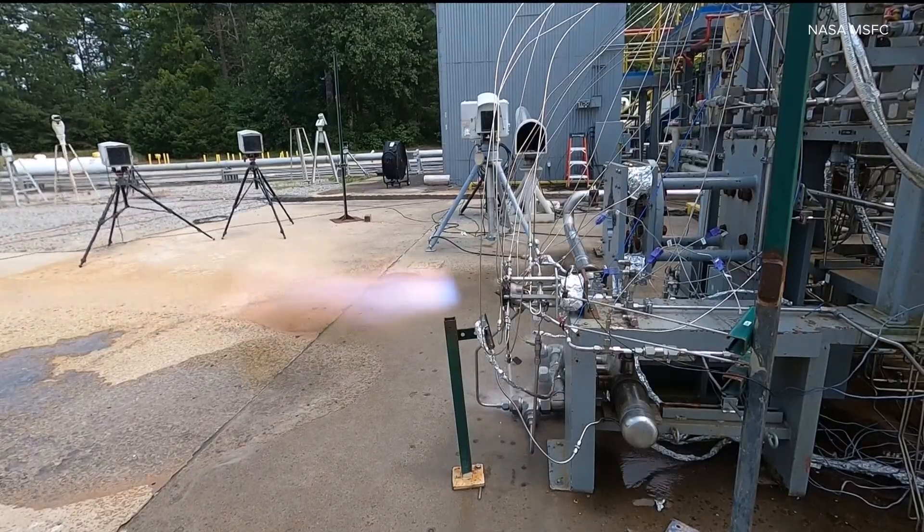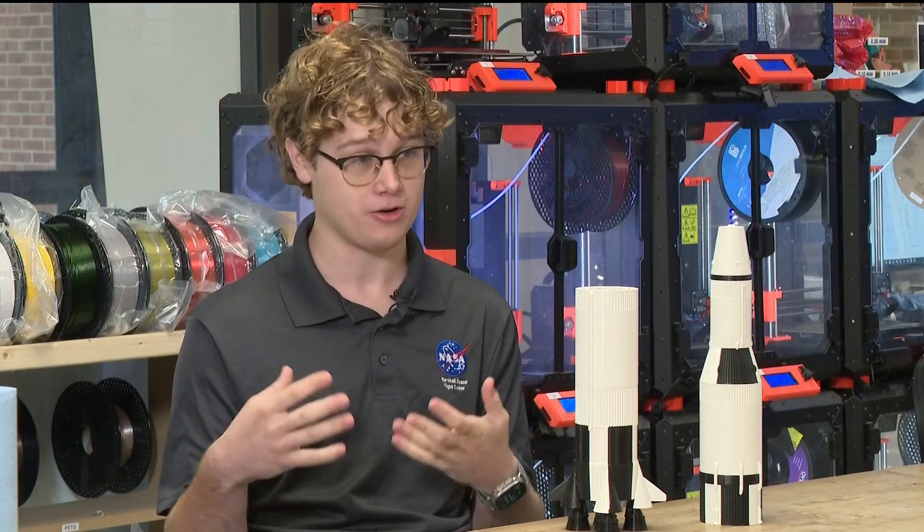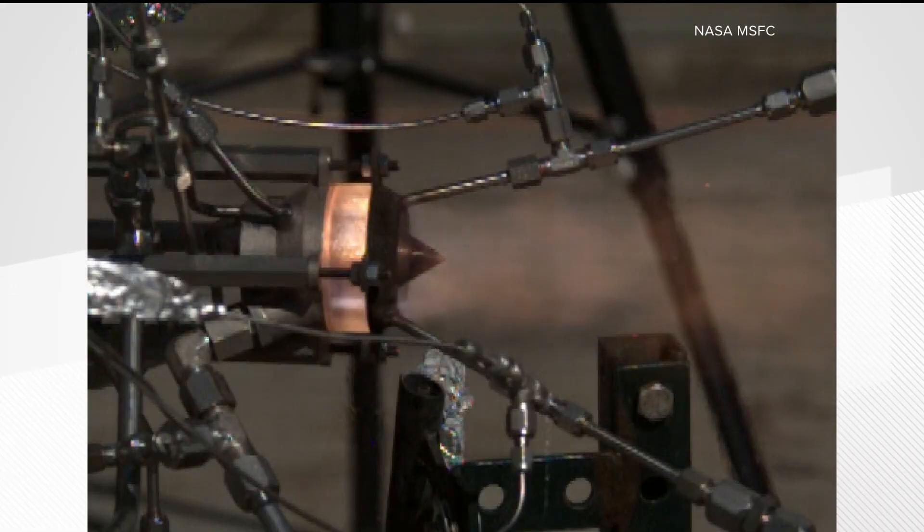On his second engine test, it worked. It was really awesome to see not only that it worked, but that our clear configuration worked as well so we could observe what was happening. The excitement was even more thrilling for his NASA colleagues.